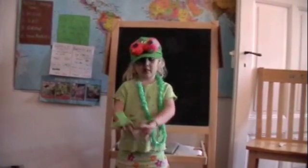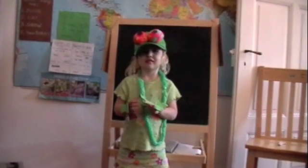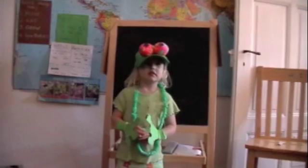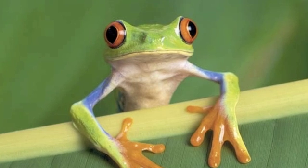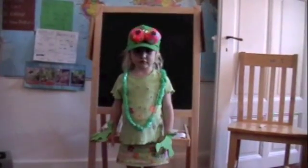I'm just teaching you about amphibians. Amphibians. And what are you dressed up as? A frog. Can you teach us how frogs move? Yes. Excellent. Perfect.